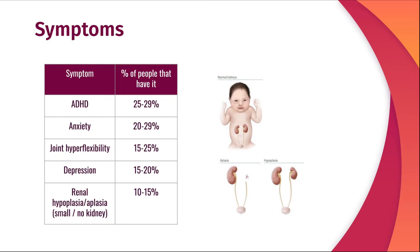Other less common symptoms include ADHD or attention deficit hyperactivity disorder, anxiety, joint hyperflexibility, depression, and renal hypoplasia or aplasia, which means having a small kidney or no kidneys at all.